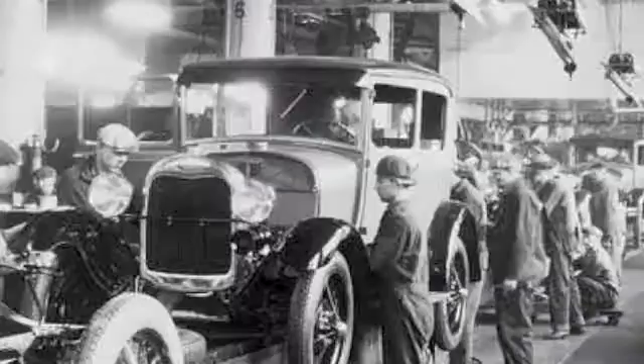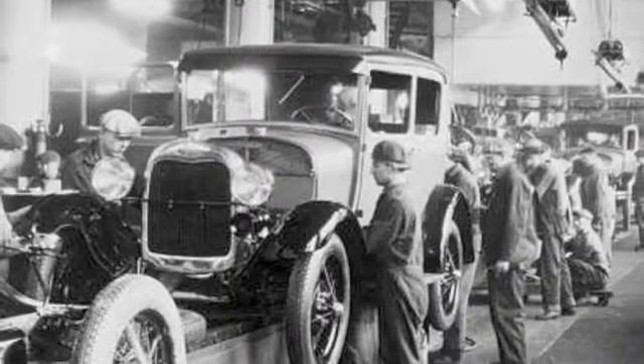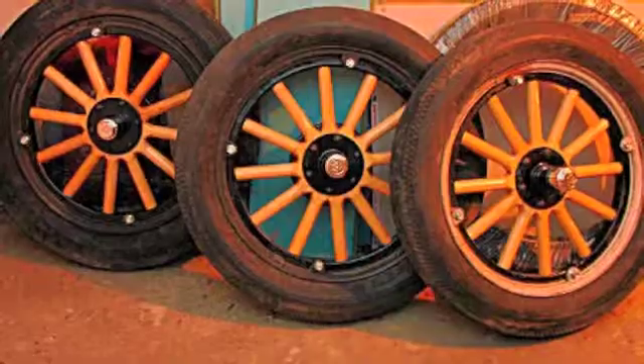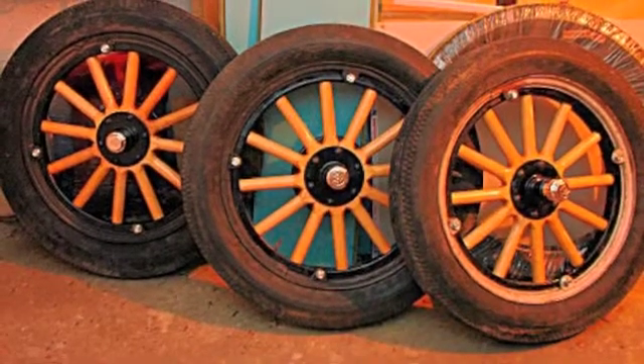The Ford Model T was first designed and built by hand. The early T's were open cars until 1911. The first wheels were wooden artillery wheels, with steel, wire, and spoke wheels available in 1926 and 1927. A flywheel magneto was an electrical generator that produced the high voltage necessary to produce a sufficiently high energy spark to initiate combustion.